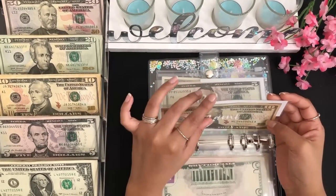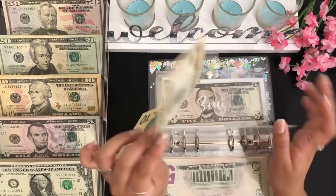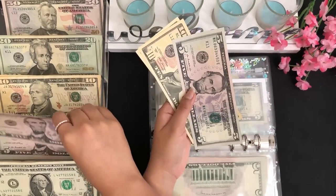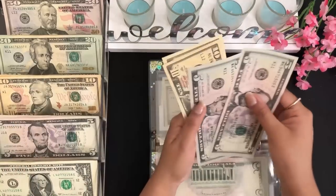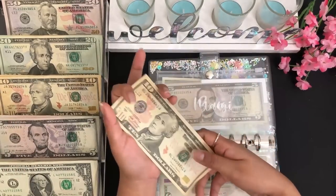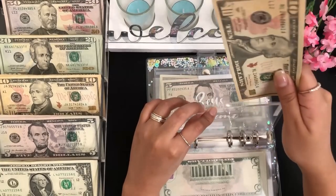Next we have my grandma's envelope, and for her I'm going to be stuffing $10 — she's going to be getting two fives. So my grandma has $10, $20, $25, and $30, so we have $30 for her envelope.